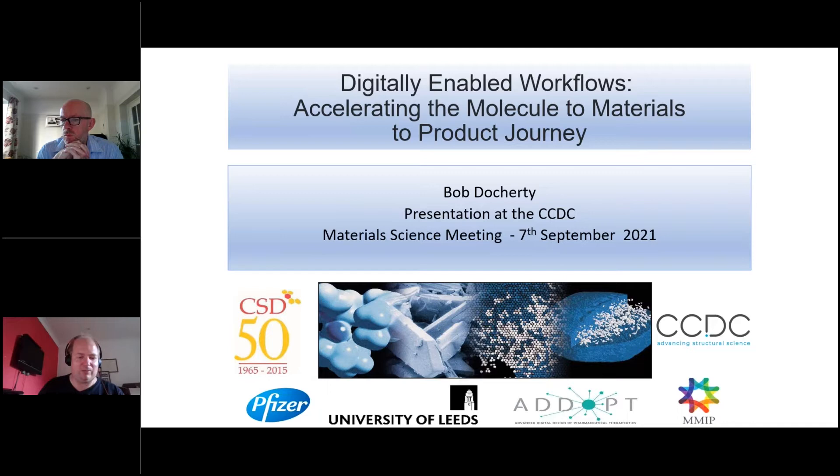We're going to have our final presentation of the afternoon now and I'm really pleased to be able to introduce the speaker. Bob Doherty did his degree and PhD at Strathclyde University and joined ICI Zeneca in 1988 where he worked on the structure and crystallization of dyes, pigments, biocides, electrophotographic agents, agrochemicals and pharmaceuticals.